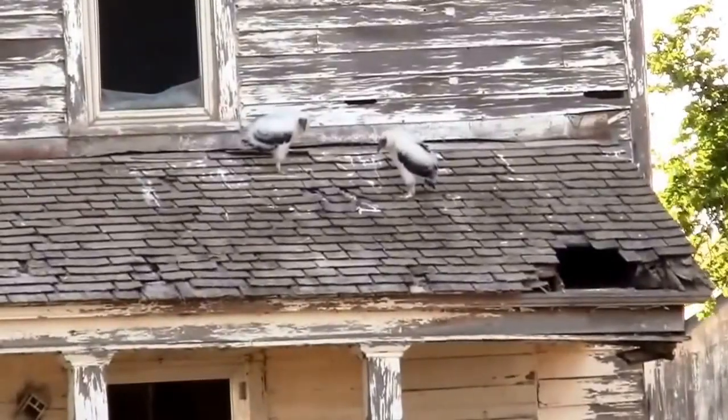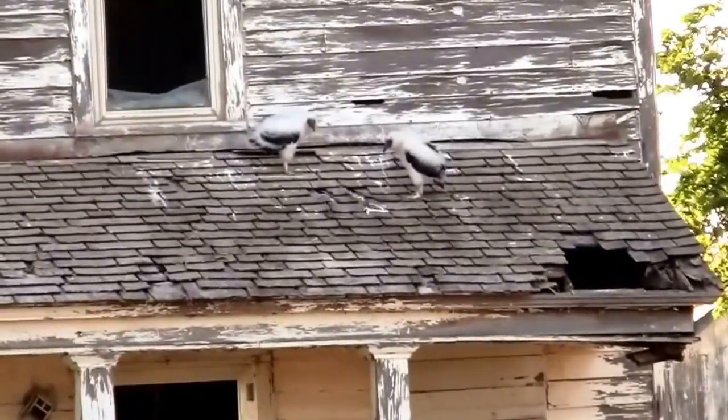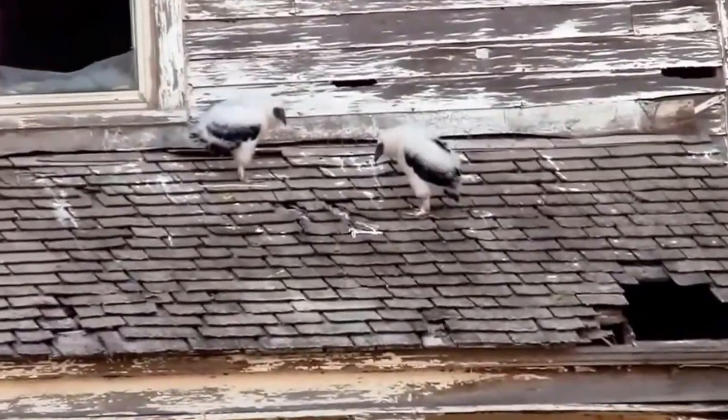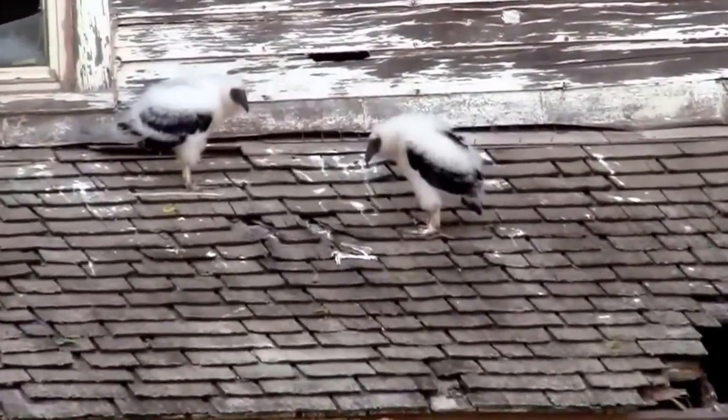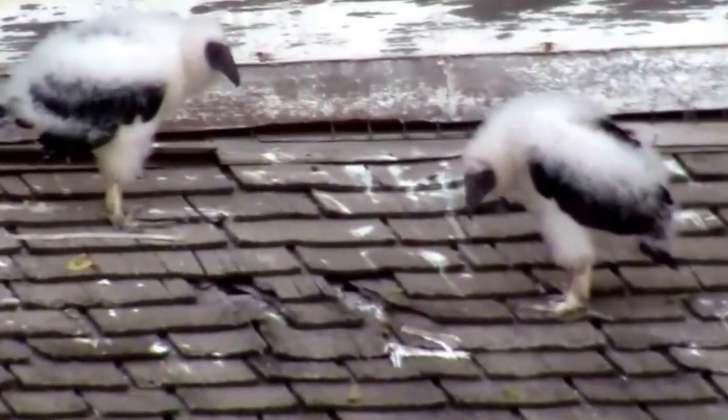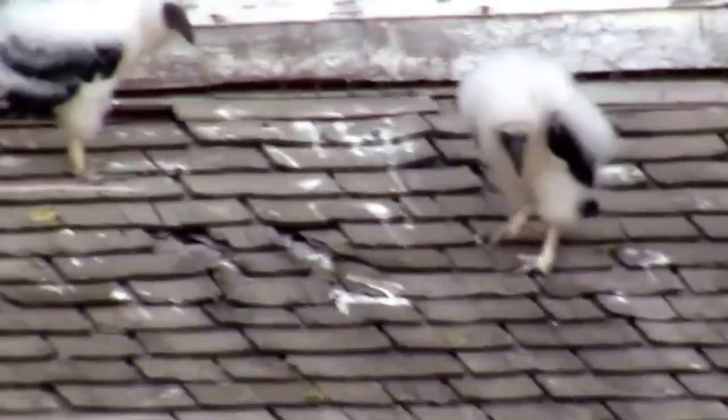I was looking at some old clips, and I ran across this one, and I had to share it. These are baby turkey vultures. We were driving home from somewhere, and Tanya said that house back there looked like it had chickens on the roof.